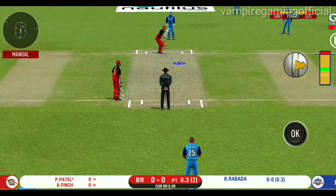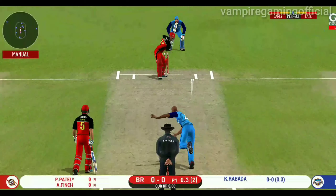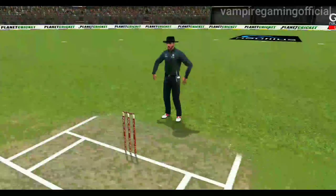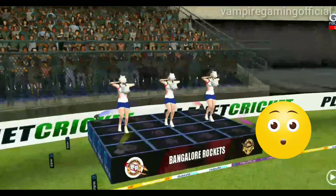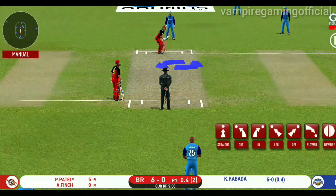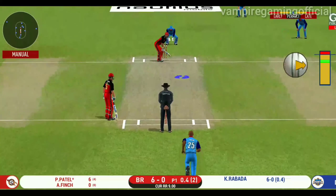The bowler, bowling from his favourite end. That's a superb shot for six — a sight to watch.